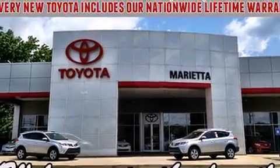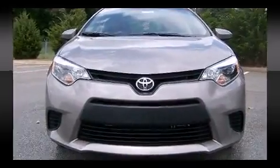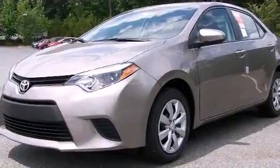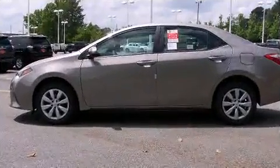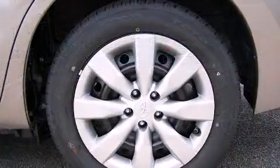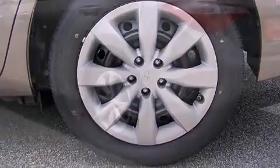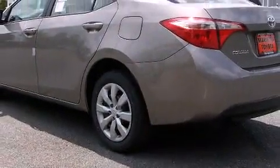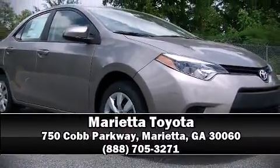Toyota ensures the safety and security of its passengers with equipment such as dual front impact airbags with occupant sensing, airbag head curtain airbags, traction control, brake assist, anti-whiplash front head restraints, a panic alarm, and ABS brakes. This car was designed with safety in mind, allowing you to drive with even greater assurance. Please don't hesitate to give us a call.